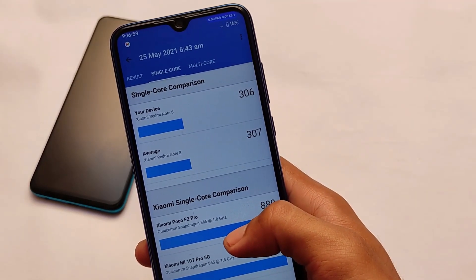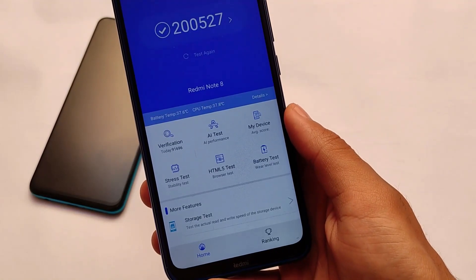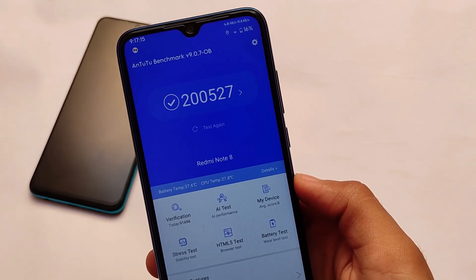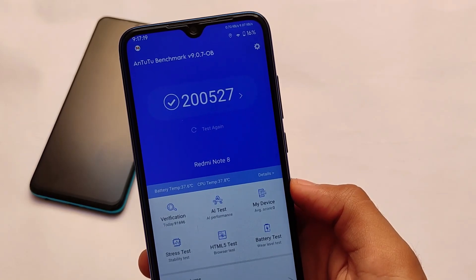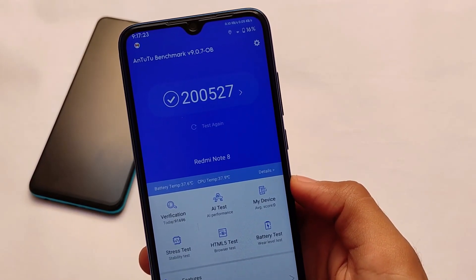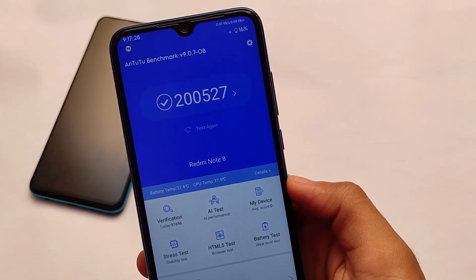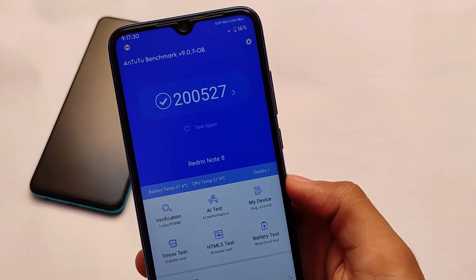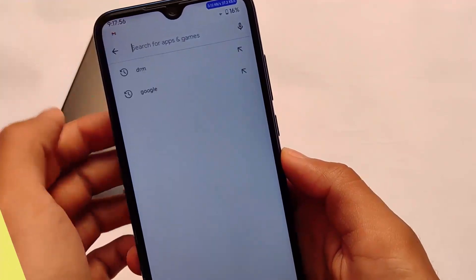The performance is actually quite good despite the scores showing something different. The AnTuTu score — on some custom ROMs I got approximately 2,25,000 to 2,30,000 or more, but here we only got 2,05,270. This is the AnTuTu benchmark score I got here. The performance is quite good even though the scores are showing something different. So the thing you want to believe, you can simply believe that.